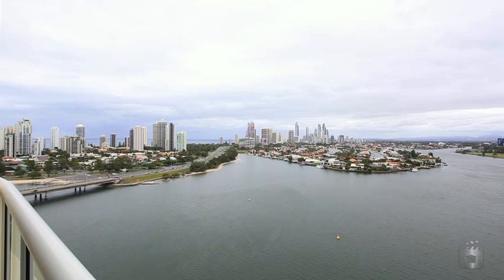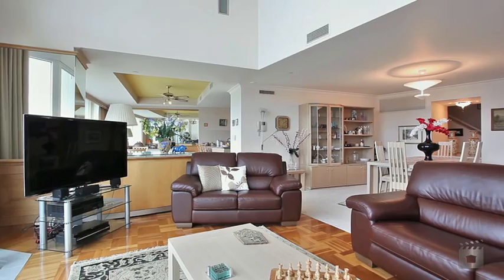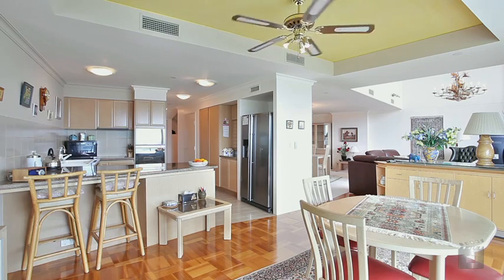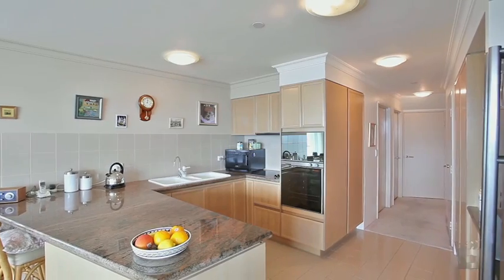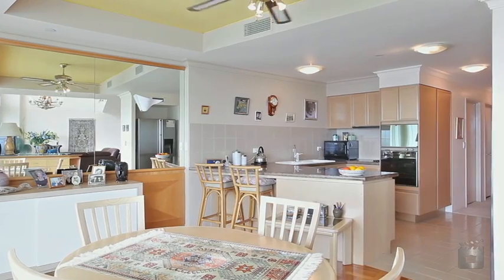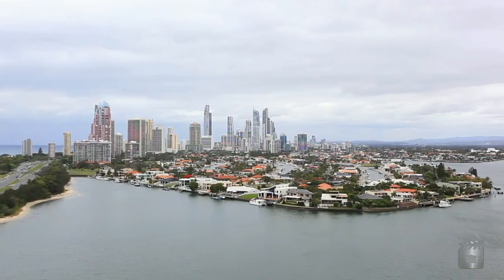This stunning two-level sky home is truly fit for a king. Spread over 140 square metres of living, with the highest quality fixtures and fittings throughout and two car spaces. This apartment is also one of the very few to include a boat mooring.